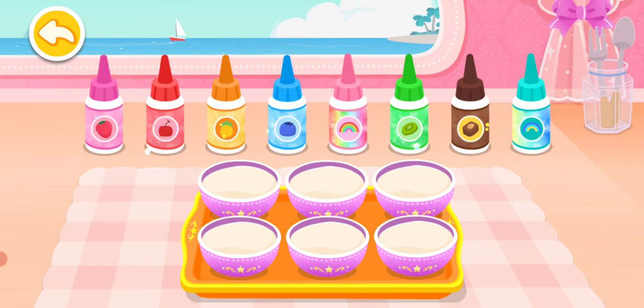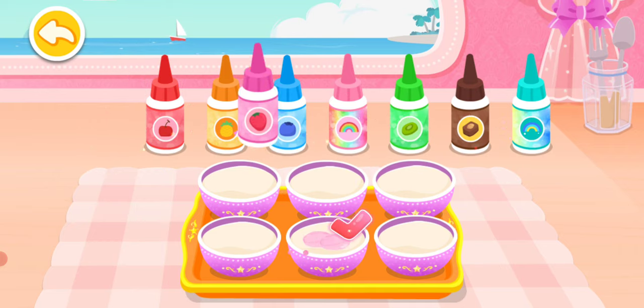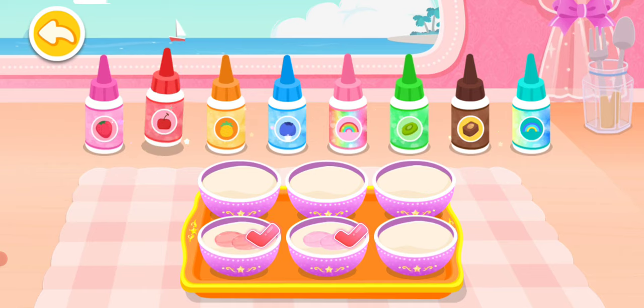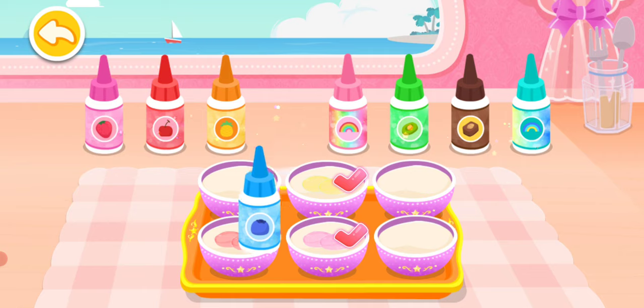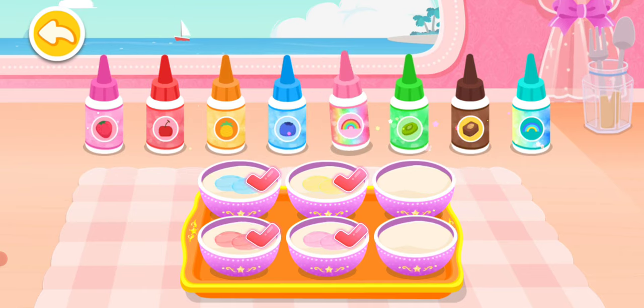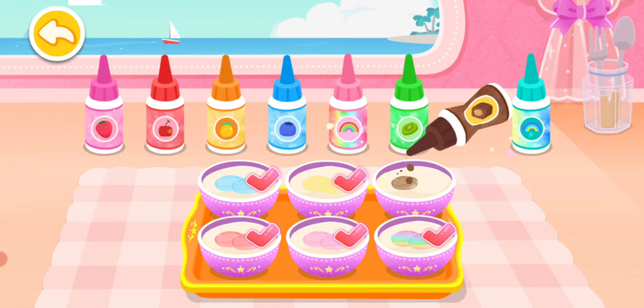There are so many flavors! Which one should we choose? Strawberry flavor, Cherry flavor, Pineapple flavor, Blueberry flavor, Rainbow candy flavor, Chocolate flavor.